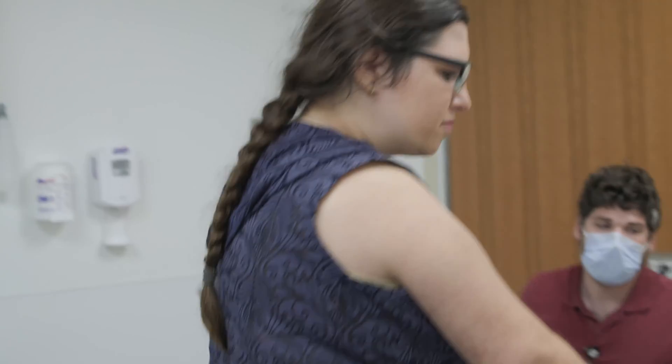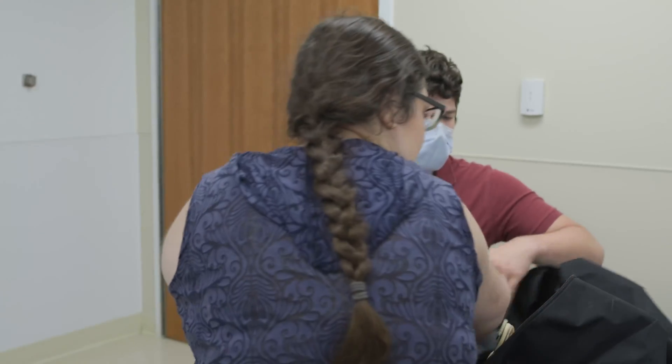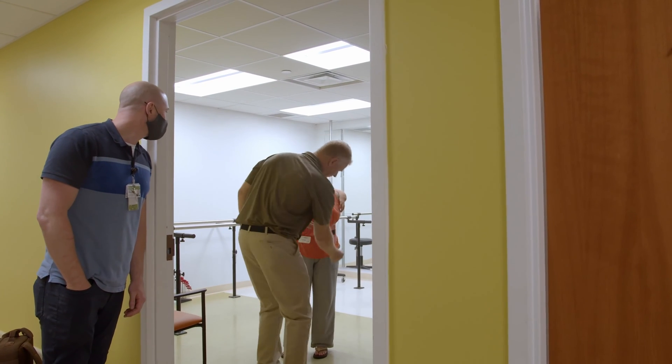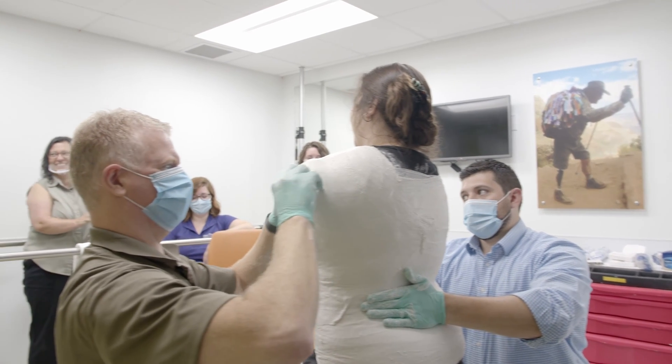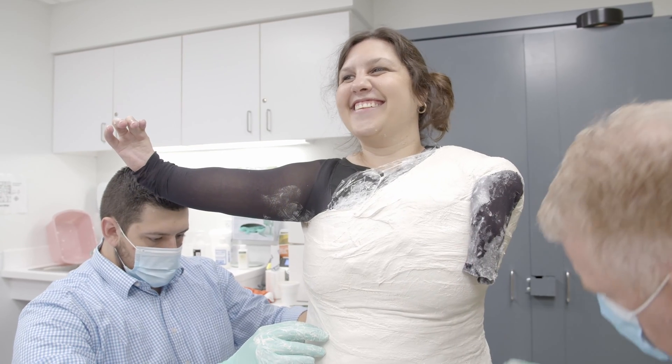Michelle has been seen by a couple of other clinicians to come up with some ideas, talk about different options, and discuss expectations and goals. I saw some pictures and I saw what was ordered — it made sense, but obviously, with Michelle having her focal amelia, it's a little bit more of a challenging case.